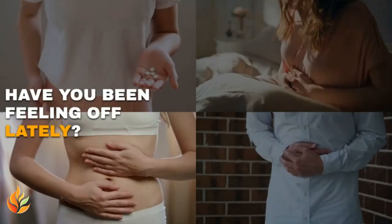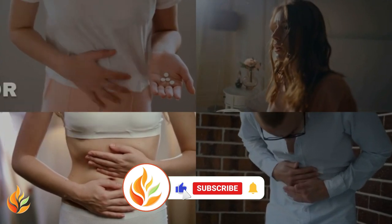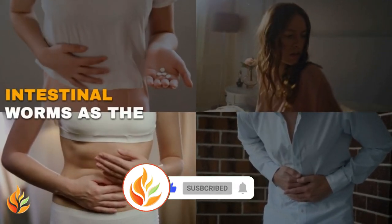Have you been feeling off lately? Symptoms like persistent abdominal pain, bloating, or unexplained weight loss could signal intestinal worms as the culprit.